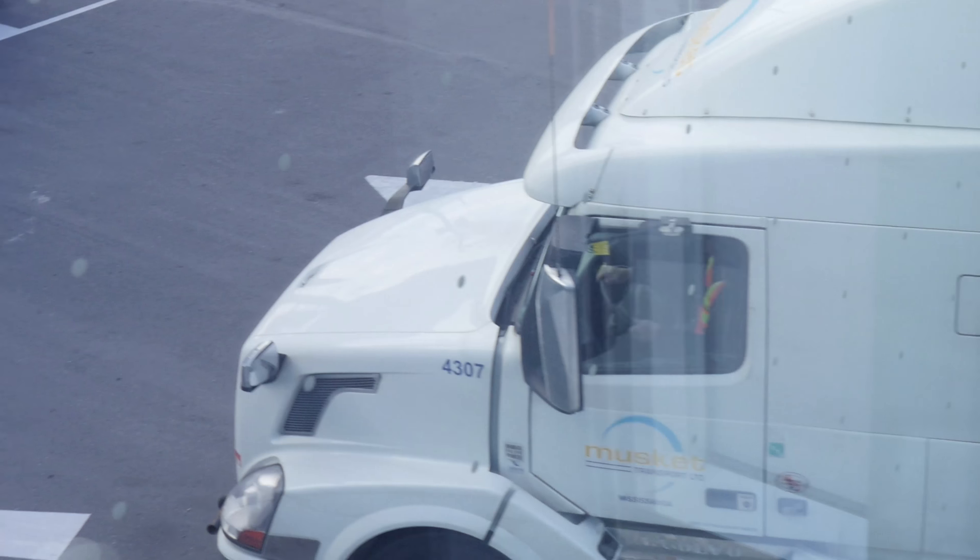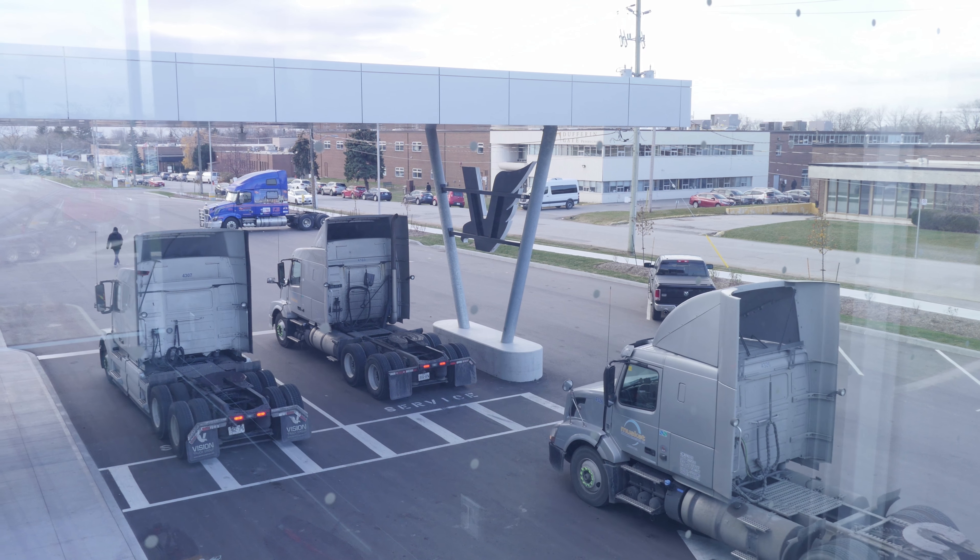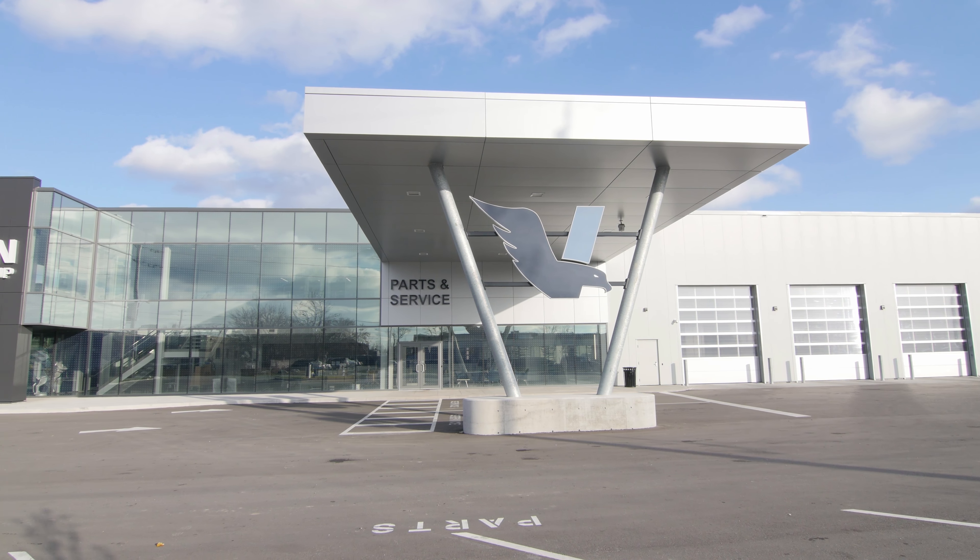Muscat runs a hundred percent of our trucks. They're all Volvos with Volvo engines and transmissions. Vision Truck Group is a Volvo and a Mack franchise and we have five locations in southern Ontario.